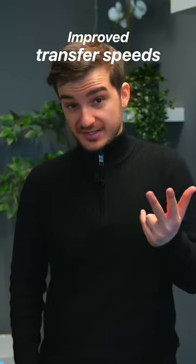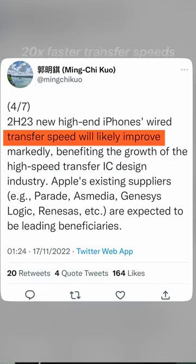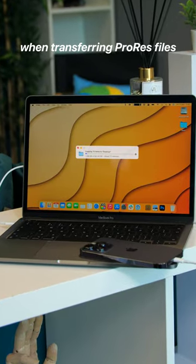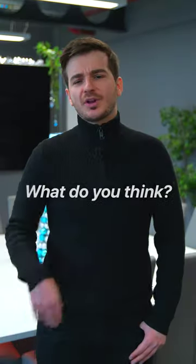And three: massively improved transfer speeds, with the Pro models said to feature 20 times faster transfer speeds than the iPhone 14s, which would be super useful when transferring ProRes files or ProRAW photos. What do you think?